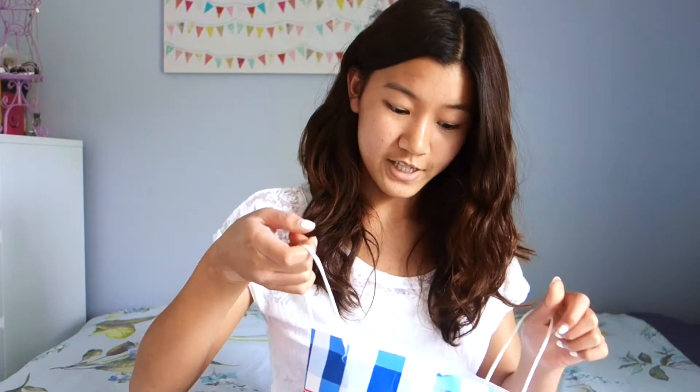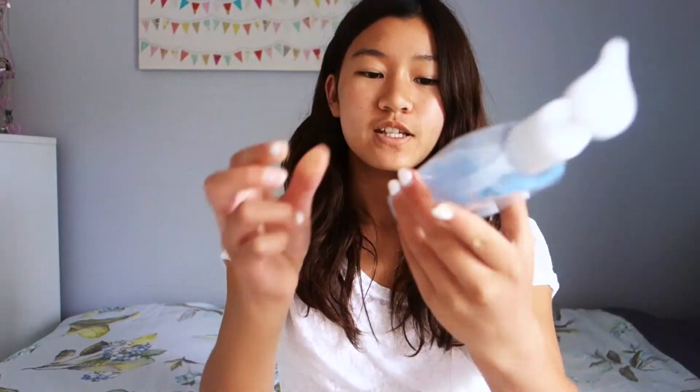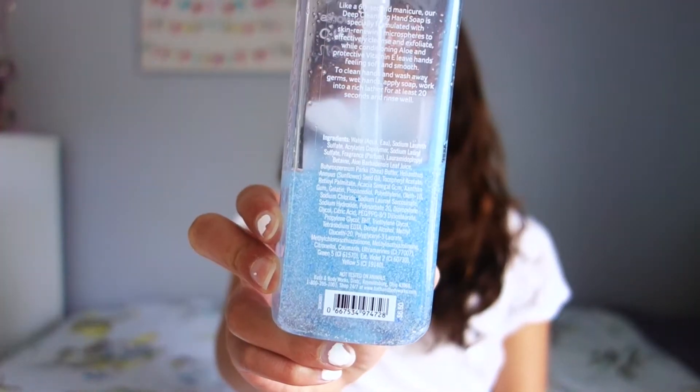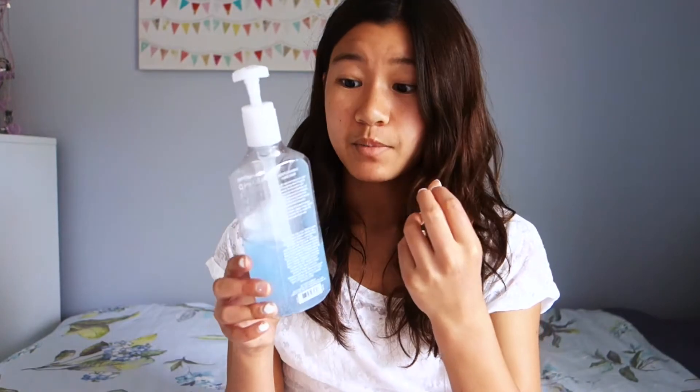I went to Bath and Body Works and bought a bunch of soaps. This is the one I've been using — it's the Sea Island Cotton. As you can see, I've used a little more than half and I've had this for about two months and I'm not even done with the whole bottle. These last a long time and it smells like baby soap.